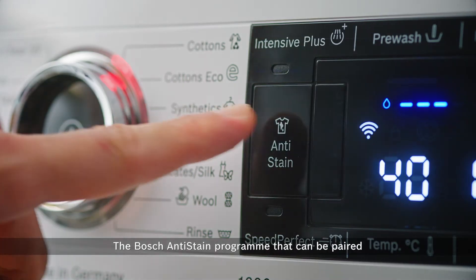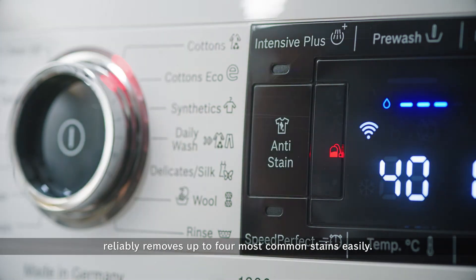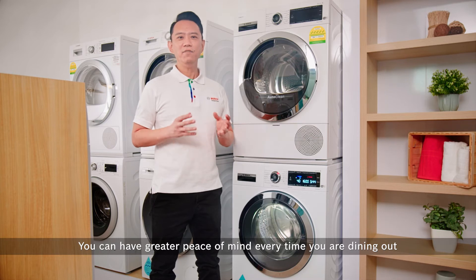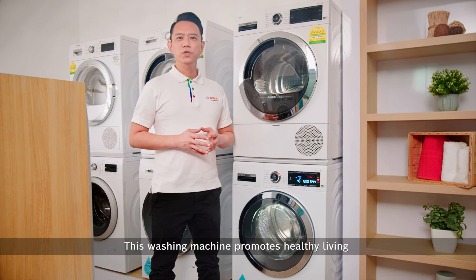The Bosch anti-stain program, which can be paired with most washing machine programs, reliably removes up to four common stains easily. You can have greater peace of mind every time you are dining out wearing your favorite clothes.